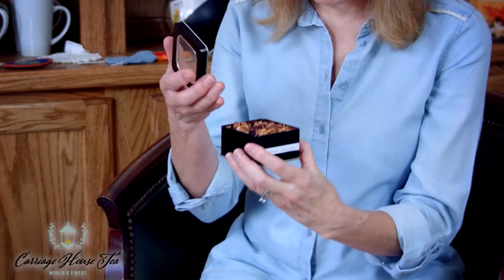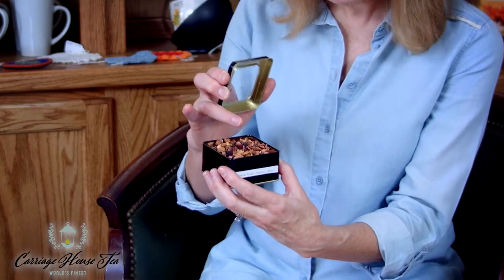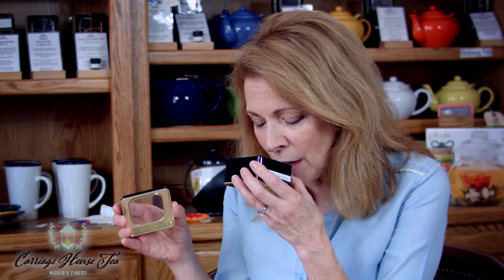Oh my goodness. It is — well, number one, it's gorgeous. I love the little notes of blue. I guess that's why they maybe called it Sinatra's Blues. But there are actually chunks of... it smells like apple. I cannot wait to taste this brewed.